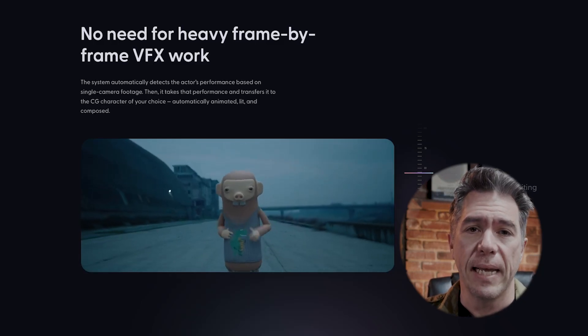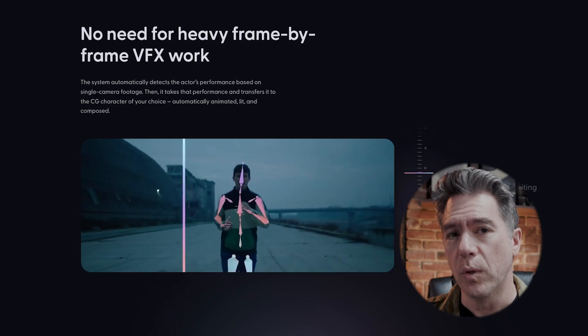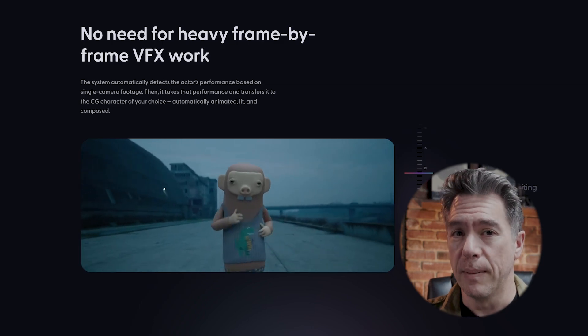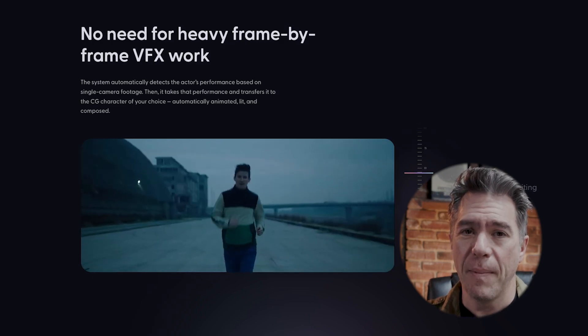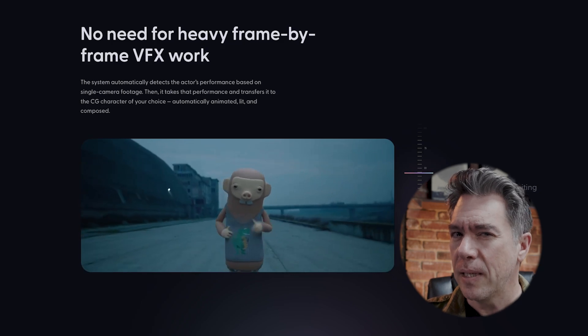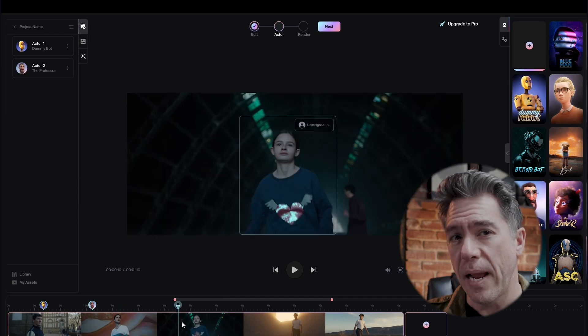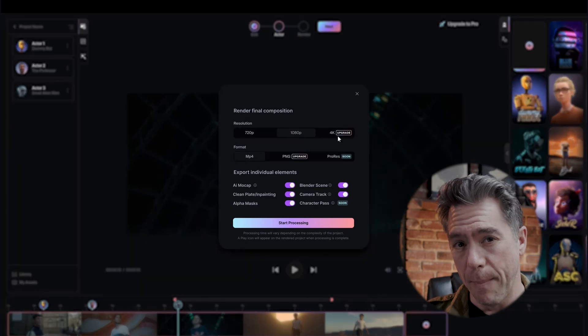Hi everyone. A little while back, I did a video on Wonder Studios, an AI VFX tool from Wonder Dynamic. The footage that we saw was really impressive, but as many people in the comments had pointed out, that footage was created by Wonder Dynamic. So there was a little bit of suspicion there. If you haven't seen the original video, it is linked below, but I feel that any of us that did watch it were kind of caught between amazement and skepticism. But now we're starting to get a look at user-generated videos from the early beta testers, and I think that gives us a much more accurate look at what to expect. And it's still pretty impressive.